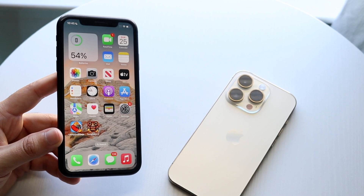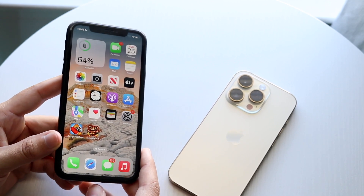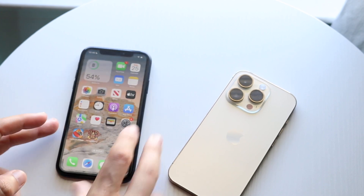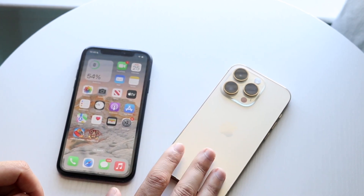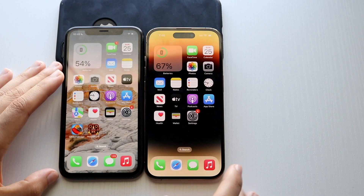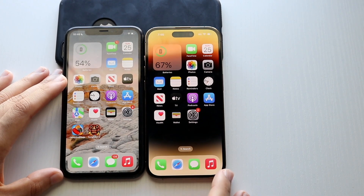Now let's go into a speed comparison between both phones. The iPhone XR has the Apple A12 Bionic chip with 3GB of RAM, while the iPhone 14 Pro has the Apple A16 Bionic chip with 6GB of RAM. Let's see which one is faster — clearing all apps in the background to get started.